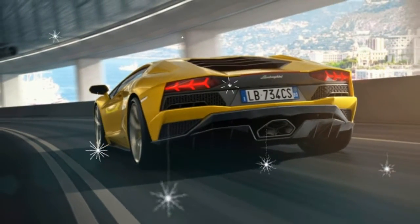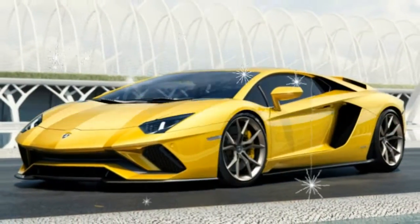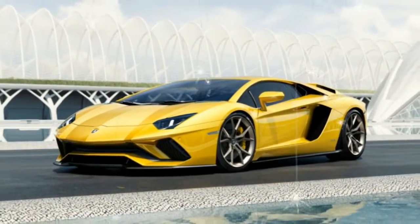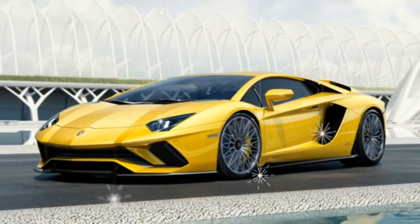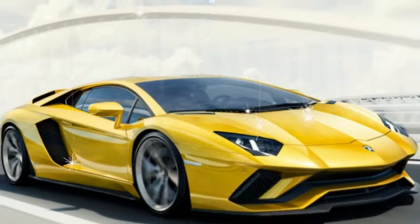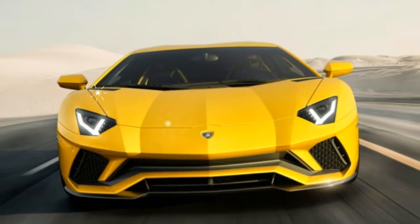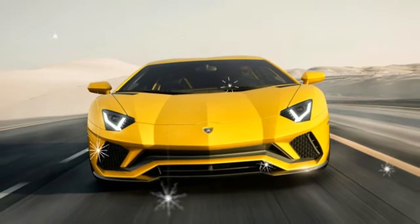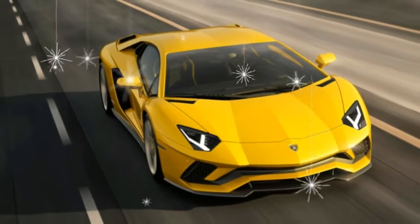New for the Aventador S is a trick four-wheel steering system — a first for a series production Lamborghini. At low speeds, it turns the rear wheels in the opposite direction of the fronts, tightening the Lambo's giant turning radius. At high speeds, the system works in reverse by turning the rear wheels in the same direction as the fronts, providing improved stability.